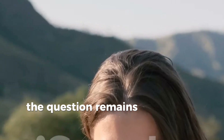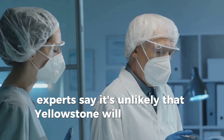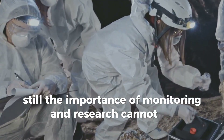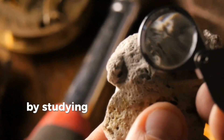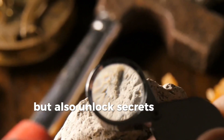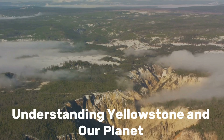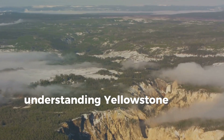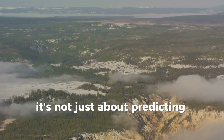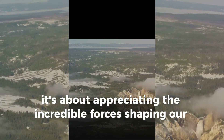The question remains — should we be worried? Experts say it's unlikely that Yellowstone will erupt in our lifetime. Still, the importance of monitoring and research cannot be overstated. By studying Yellowstone, we not only prepare for potential risks, but also unlock secrets about Earth's geological past and future. Understanding Yellowstone helps us understand how our planet works. It's not just about predicting eruptions — it's about appreciating the incredible forces shaping our world.